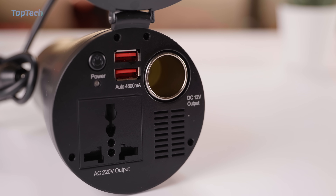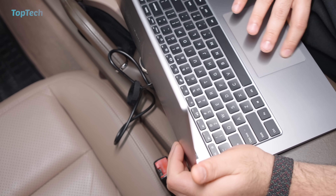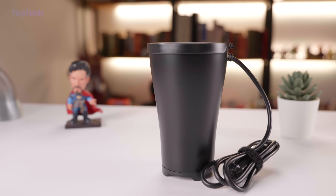You also get some additional USB ports, and a solid AC port to connect things like laptops or any other accessories that you may have. Go check it out, links are in the description below.